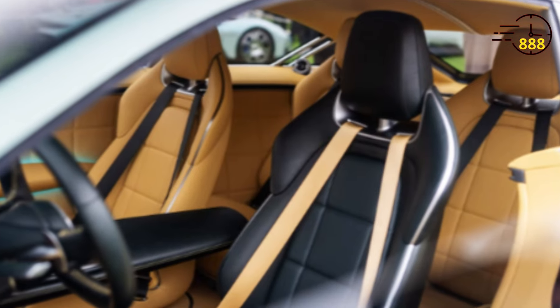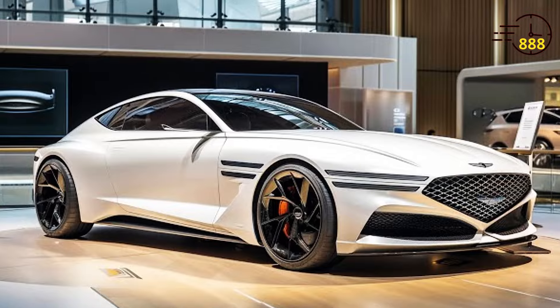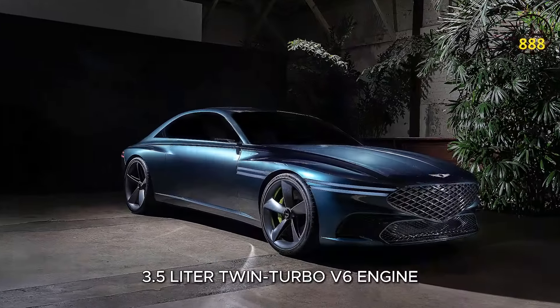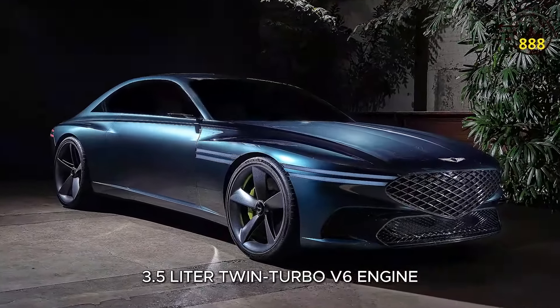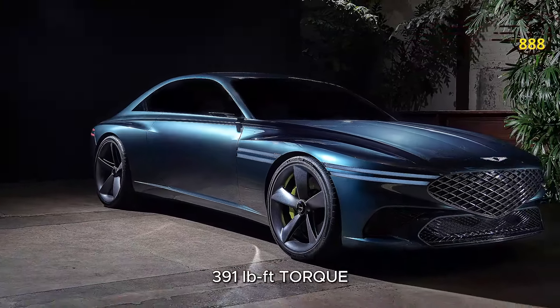Now let's talk about performance. Under the hood, the 2025 Genesis GT90 is powered by a 3.5-liter twin-turbo V6 engine, delivering 375 horsepower and 391 pound-feet of torque.